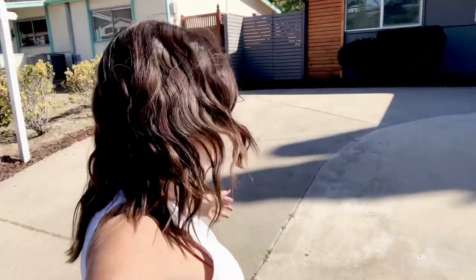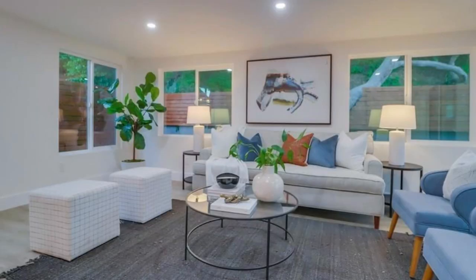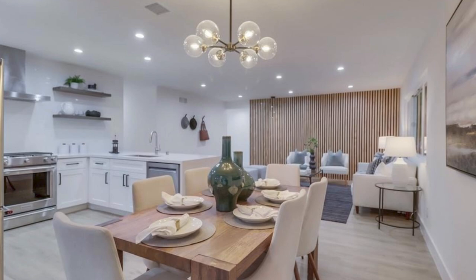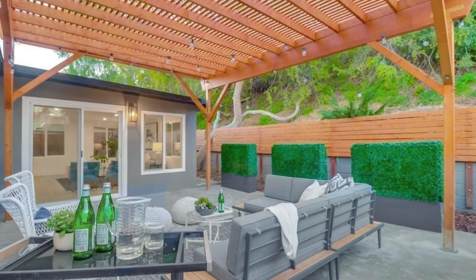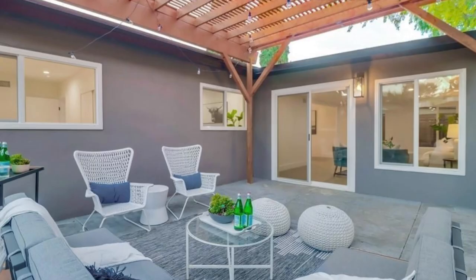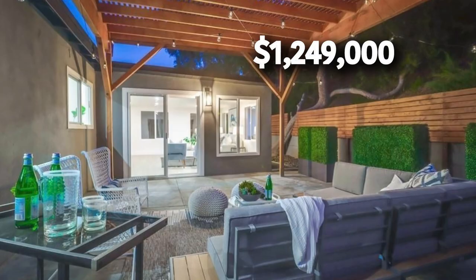Welcome to this three-bedroom, 1,388-square-foot home that's been stylishly modernized throughout. It's located in the Montclair neighborhood within North Park and is newer by North Park standards, built in 1964. This home is close to parks and major commuter routes and is listed for $1,249,000.